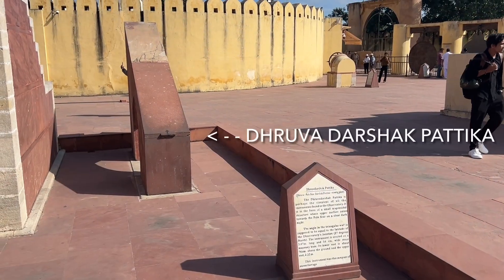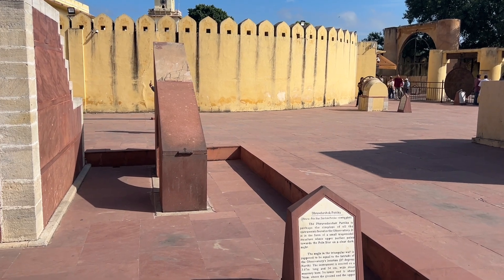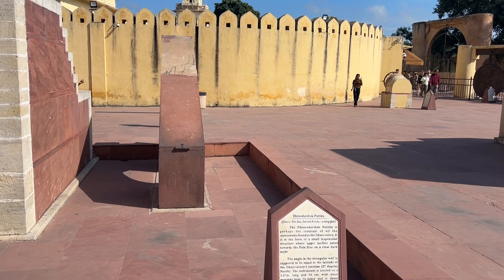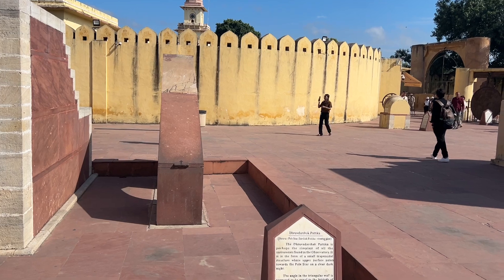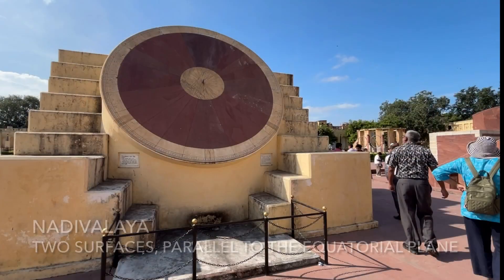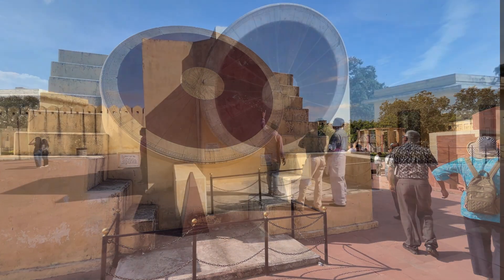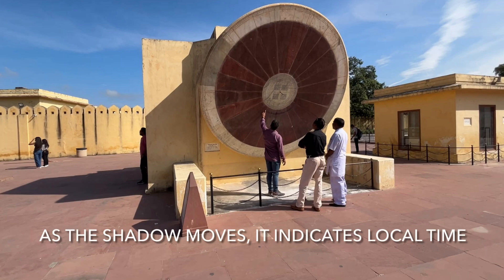This is one of the simplest instruments here at the observatory. The angle in the triangular wall is supposed to be equal to the latitude of the observatory's location. This instrument was the compass of an earlier age. This instrument has two circular surfaces which are parallel to the equatorial plane, one facing north and the other south. There is a rod in the center which produces a shadow. As the shadow moves, it indicates the local time.